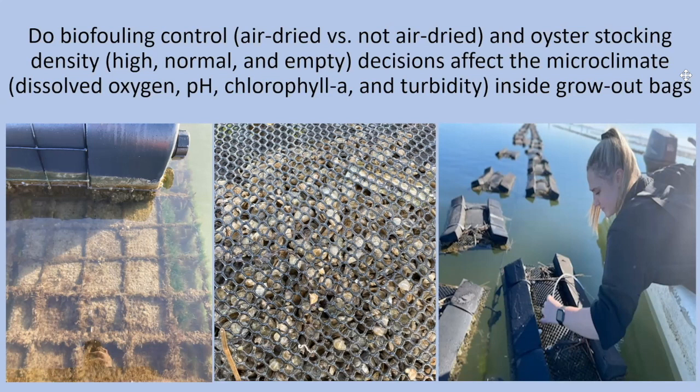We deployed an experiment at a local oyster farm that has experienced one of these mortality events. I use a kayak and pull up to the bags so as not to disturb the water parameters within them, and I pump out about 250 milliliters of water and use a YSI to assess the parameters in real time — meaning dissolved oxygen, pH, chlorophyll-a, and turbidity. Ongoing sampling indicates there are statistical differences among my treatment groups for each of the parameters measured.